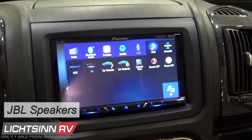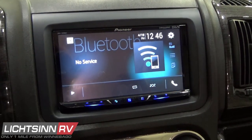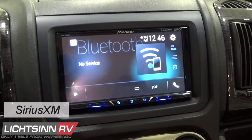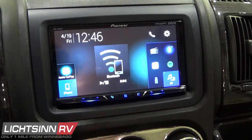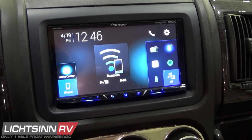It also includes upgraded JBL speakers for premium sound and Sirius XM satellite radio providing commercial-free music, live events, sports, and a variety of other programming, which includes the actual tuner and the cup antenna on the roof of the van. It also includes a free trial.